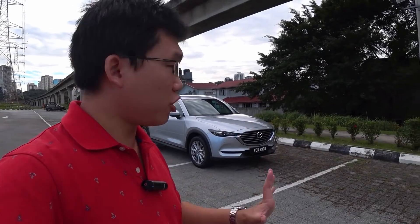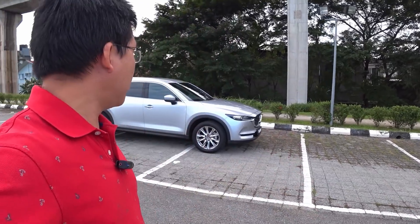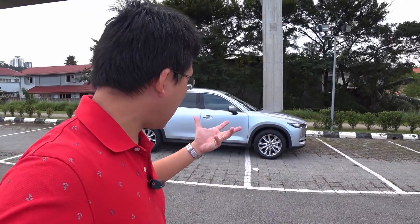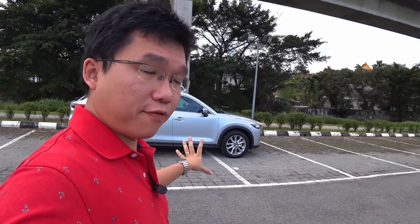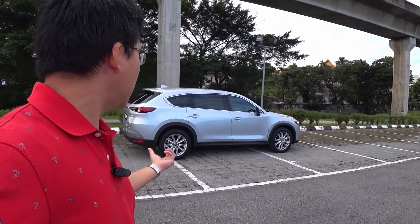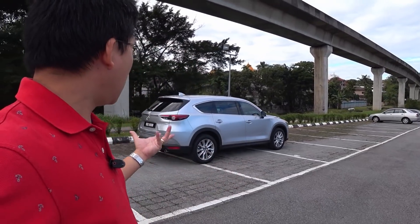Personally, I've always argued that for a vehicle this size, you are always better off with the torque of a diesel engine. But as I would explain when I do my driving impressions, this 2.5 is not bad — it does the job, it gives the CX-8 a respectable go. You certainly don't feel like you're driving an underpowered vehicle with this.